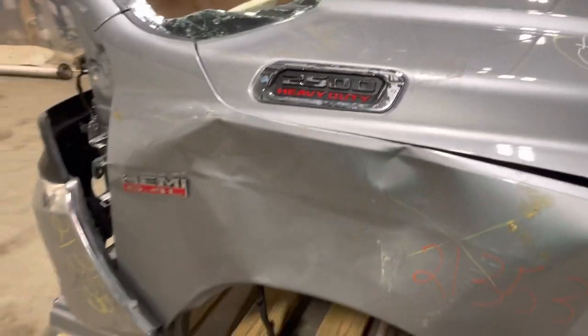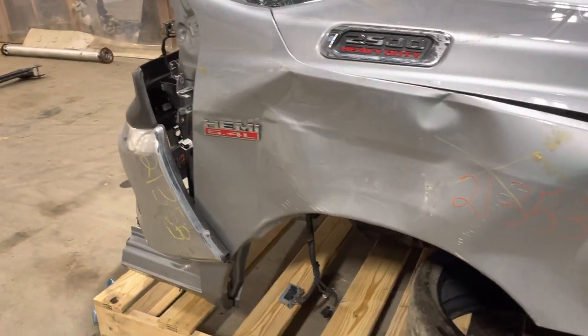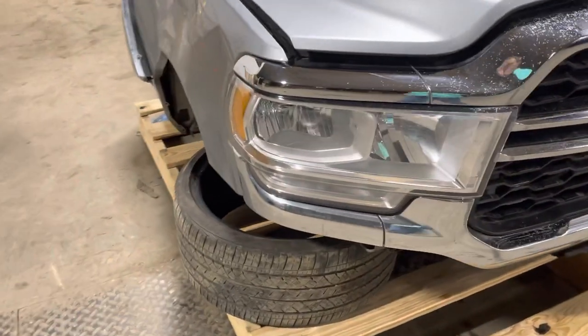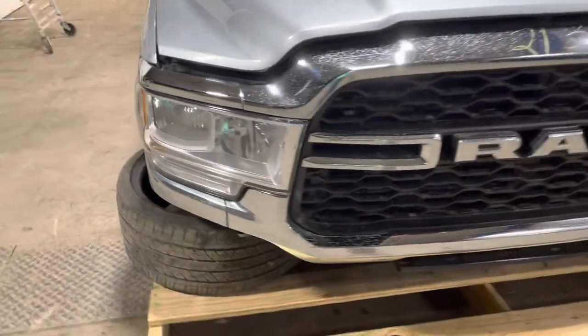Mostly tape residue from it being taped up at the auction, down both fenders. Passenger side headlight is okay. Big Ram grille is A-okay.